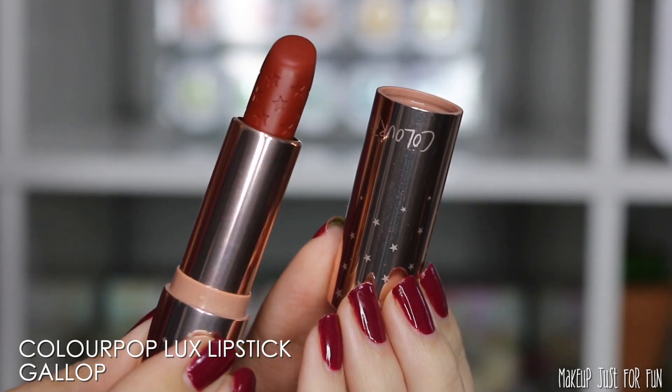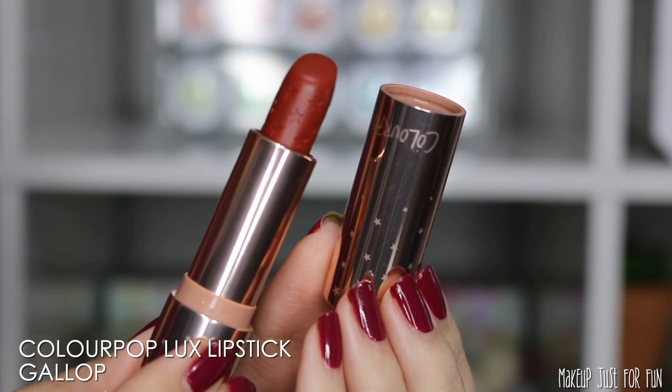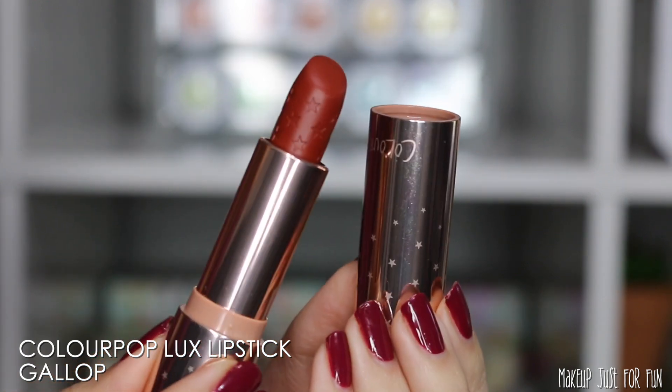One of my beloved ColourPop Luxe lipstick shades is Gallop. I've talked about this quite a lot — it was in my recent ColourPop lip favorites — and when it comes to a fall lip color, you're really not going to find anything more perfect than Gallop, at least in my opinion.